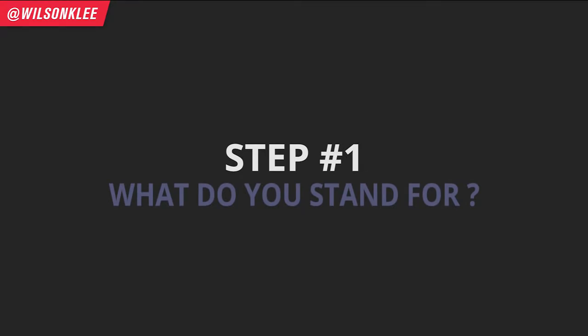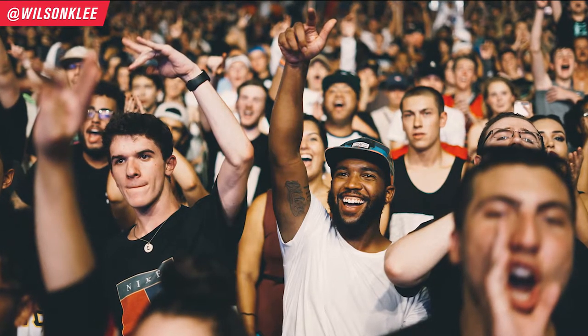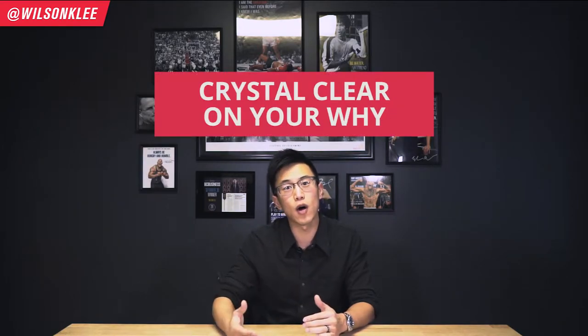Number one step: what do you stand for? In order to get a massive loyal fan base, you've got to be super clear on what you stand for. This is the reason that you provide your customers to follow you, the reason why they'll be rooting for your success, and the reason why they would be loyal to your brand. You've got to be crystal clear on your why — why are you creating this business and what purpose does it serve? You've got to be so clear that you're able to take a stand for what you believe in and what the values are.